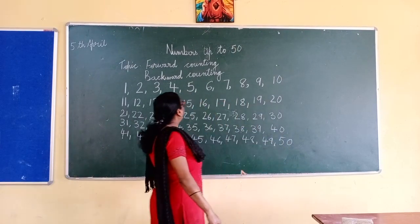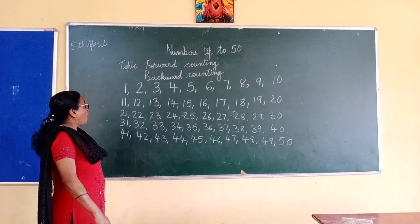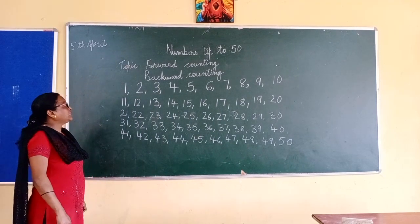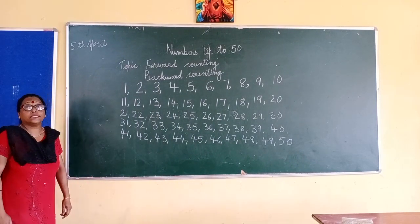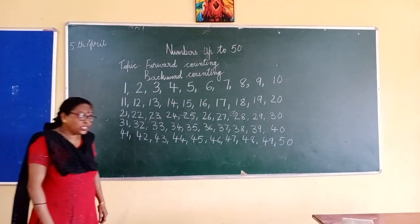50. So now we know our numbers 1 to 50, forward counting. So now we will start with backwards counting.